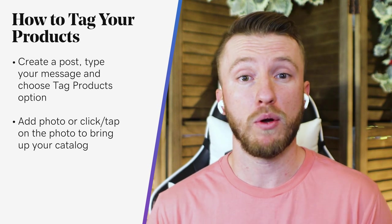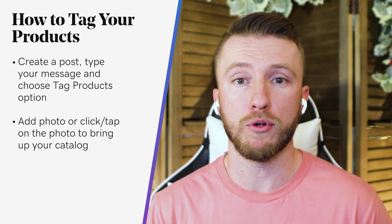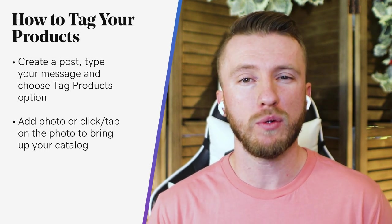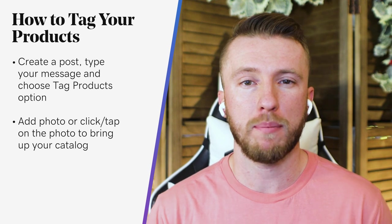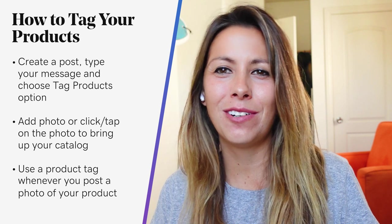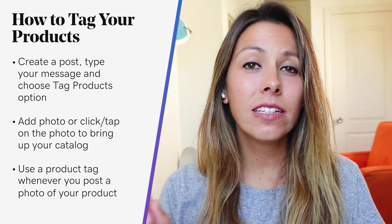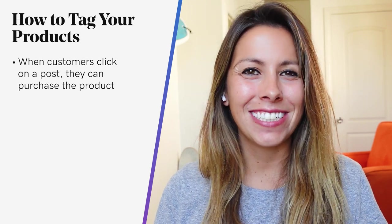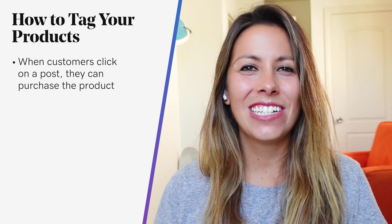For Instagram posts and stories, you'll need to be approved for Instagram shopping first — follow Instagram's checklist to get approved. We also recommend having a Facebook and Instagram shop, but it's not required. Once approved, you can use a product tag whenever you post a photo of your product on Instagram. When your customers click on your posts, they will see the option to purchase the product, and when they select purchase, they are taken to your online store product page so they can add it to their cart and checkout. Being consistent with Instagram sponsored posts is a great way to increase awareness and consumer shopping for your business.